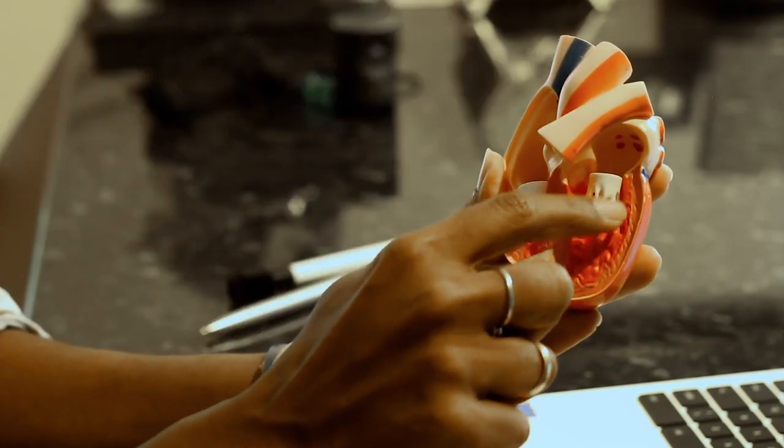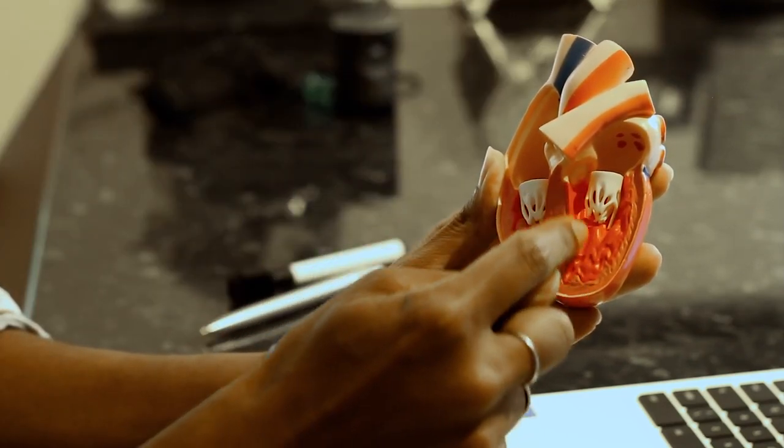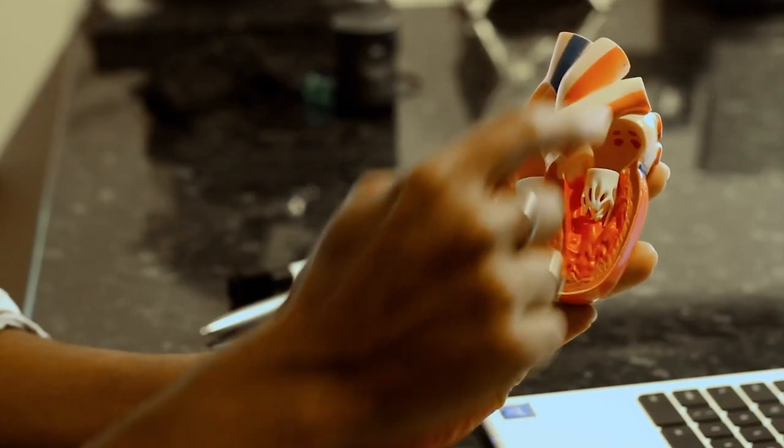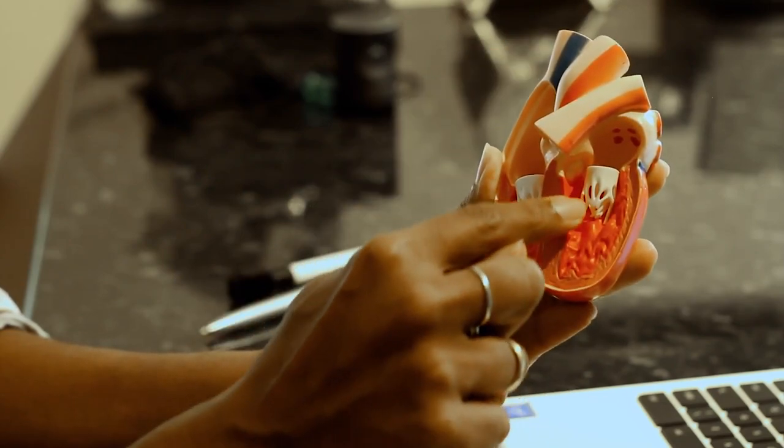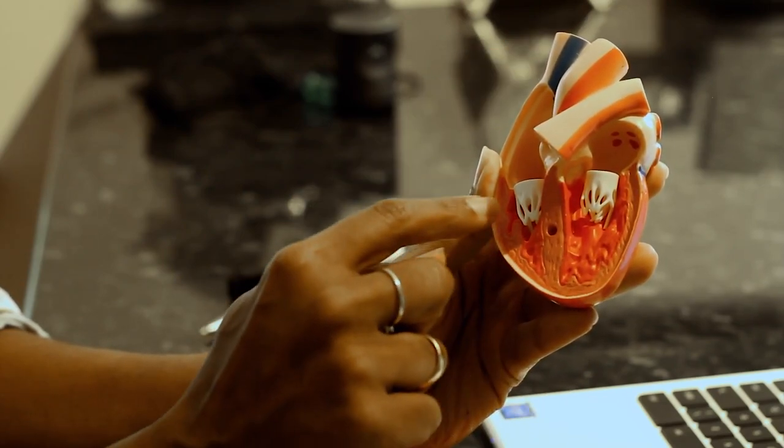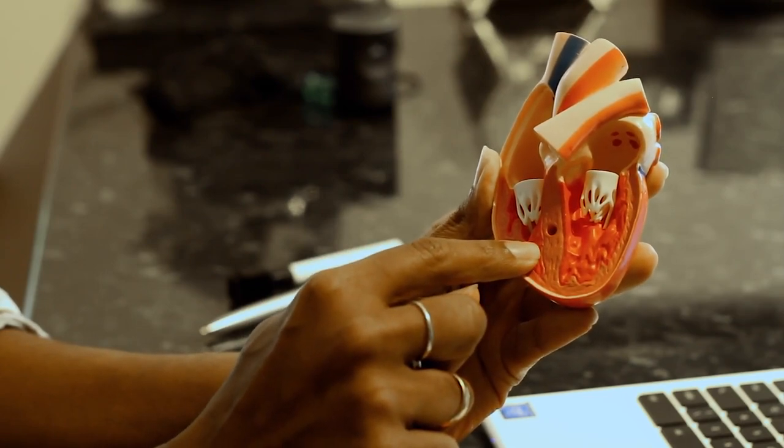The heart doesn't get bigger — it's just getting more muscular. And in fact, because the muscles are getting bigger, the cavity size actually gets smaller within the heart. If the left ventricle is finding it difficult to pump blood out, then you've developed LVH, or left ventricular hypertrophy. If the right ventricle is having difficulty pumping blood out, then you develop right ventricular hypertrophy.